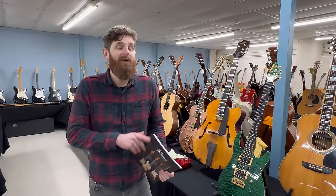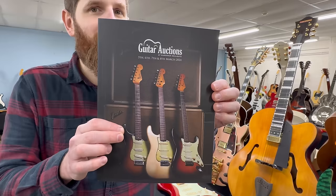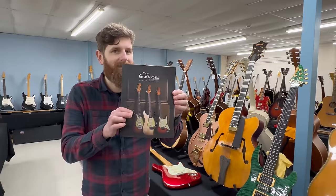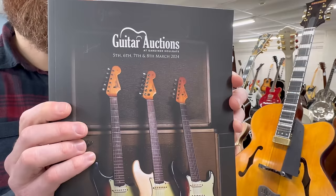Welcome to the sale room tour, March 2024 — first sale of the year. We're going to have a look around this room full of guitars, so a lot to get through. You can view the online catalogue at auctions.gardinerholgate.co.uk or guitarauctions.com. The sale is the 5th, 6th, 7th and 8th of March 2024.